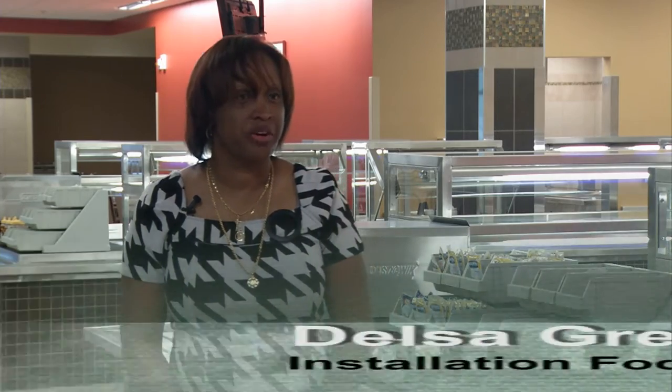The old facilities were built in the 1950s and 1960s as company-sized dining facilities, and we were actually feeding brigades in those company-sized dining facilities.